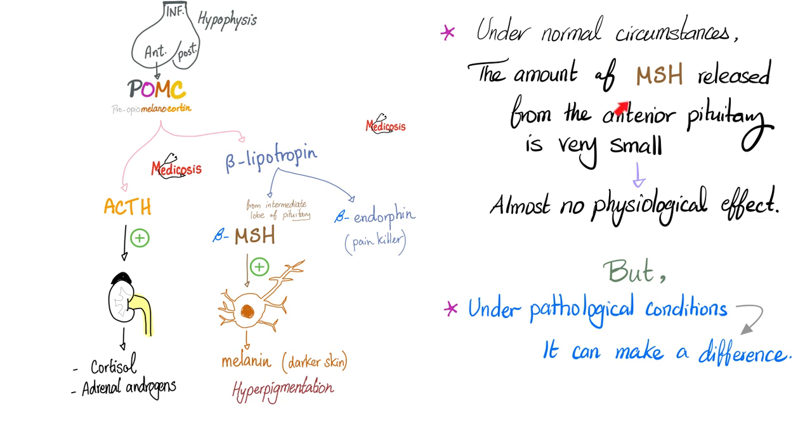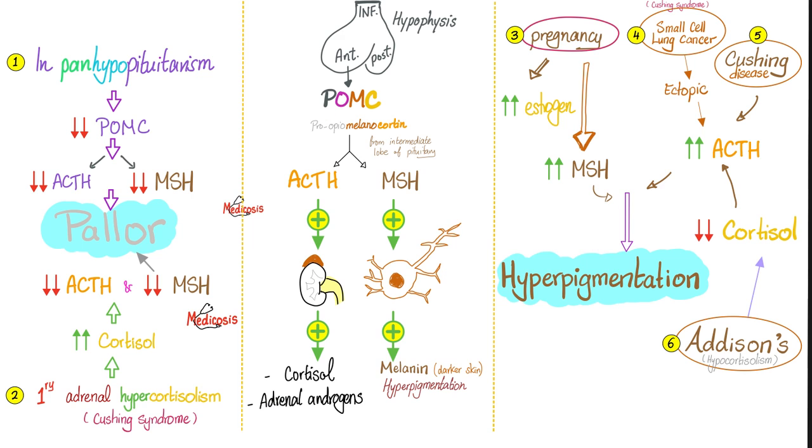Under normal circumstances, the amount of MSH that comes out of the anterior pituitary is negligible, having no significant physiological effect, relatively speaking. But if we have a condition or pathology where POMC is super high and MSH is super high, I can get darkened skin — hyperpigmentation. POMC from the anterior pituitary gives us ACTH and MSH: ACTH goes to the adrenal cortex for cortisol and androgens, MSH goes to melanocytes for melanin and hyperpigmentation.